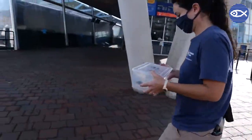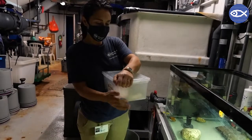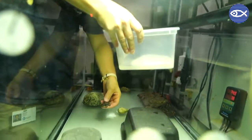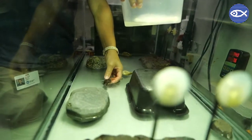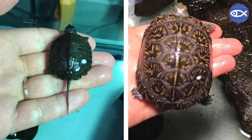Every year we participate in a Head Start program through Zoo New England's Grassroots Conservation Program. We get in hatchling turtles that we raise for nine months of the year, being able to give them a boost in size and health and ultimately a higher rate of survival in the wild.